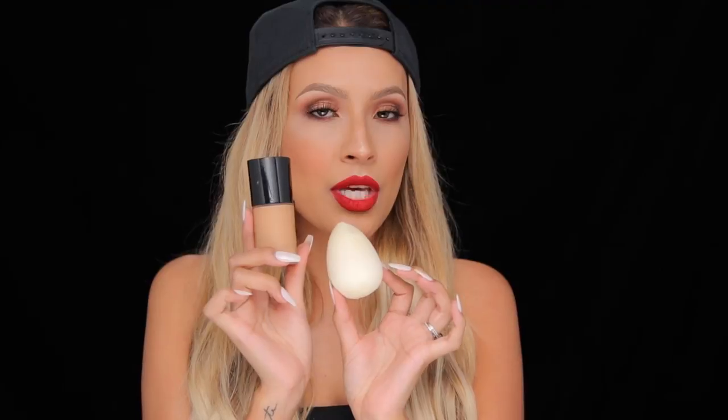I highly recommend the Beauty Blender to go hand in hand with the Armani Luminous Silk, because using it with a buffer brush doesn't do it justice. A lot of people don't know exactly how to use it — some try to use it dry, do not use it dry. You really want to soak it under the water, not just lightly dampen it. Really soak it, put it under the sink a few times, squeeze it to get all the water in, because that's what gives it that bounce — you want it to just bounce off your skin.